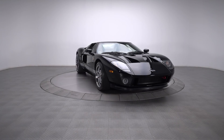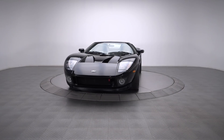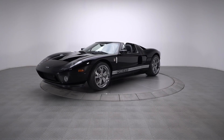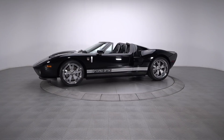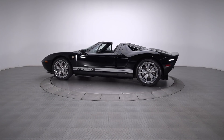The Ford GT is certainly a visceral experience, but this incredible one of 38 GTX1s takes things to a whole new level. Not only is this car an ultra-exclusive variant of a highly exclusive halo marquee, it also uses choice modifications to enhance an already thrilling driving experience.